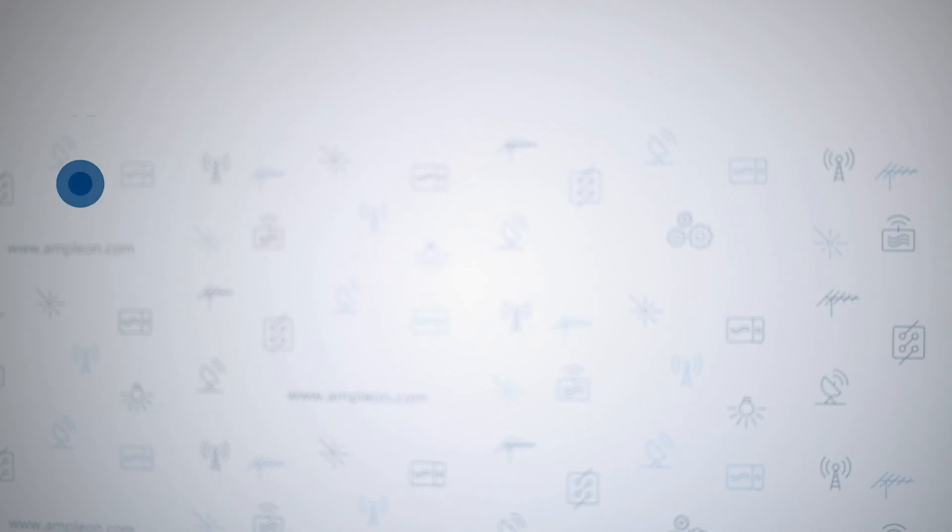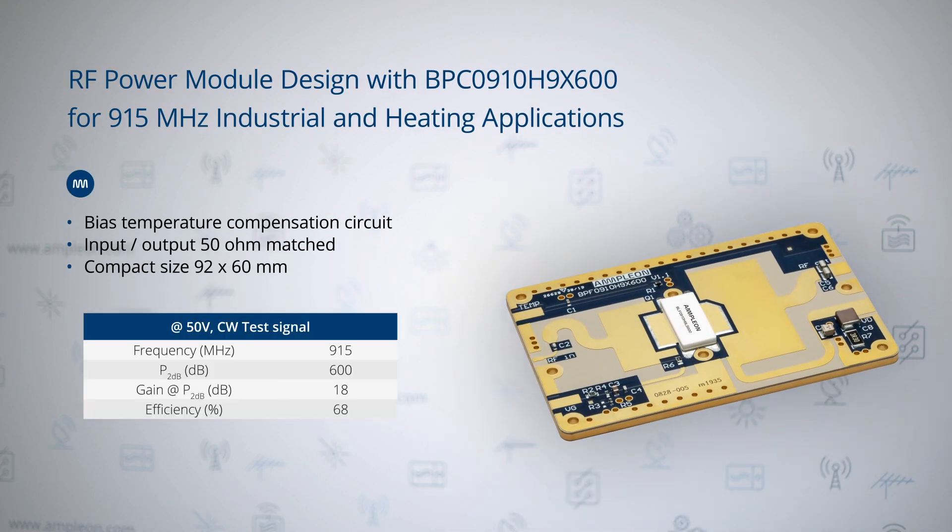One example of pallets is the BPF-0910H9-X600. It is a complete 600W RF power LDMOS module for industrial and heating applications operating in the 915 MHz ISM frequency band. It is specifically designed for companies wanting to speed up time to market by using a ready-made RF amplifier rather than embarking on the time-consuming process of developing their own design. The pallet particularly suits industrial applications such as bulk food processing, drying wood, or plasma generation for cleaning and material processing. This RF power module is very efficient at typically 68%, reducing electricity consumption and operating costs.